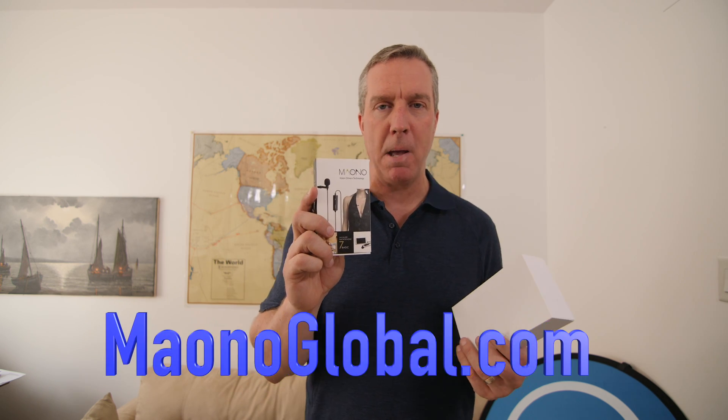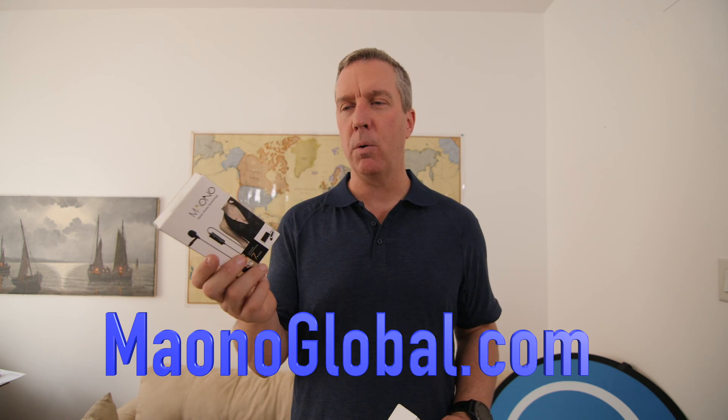The last company that reached out to me said they'd send some product for me to review on my channel. I figured I'd be getting more Mavic Pro or camera stuff since I'm always talking about my Panasonic GH4, GH5, or my GoPro. I probably should have asked what they were sending — turns out it was microphones. Their company name is Maono.